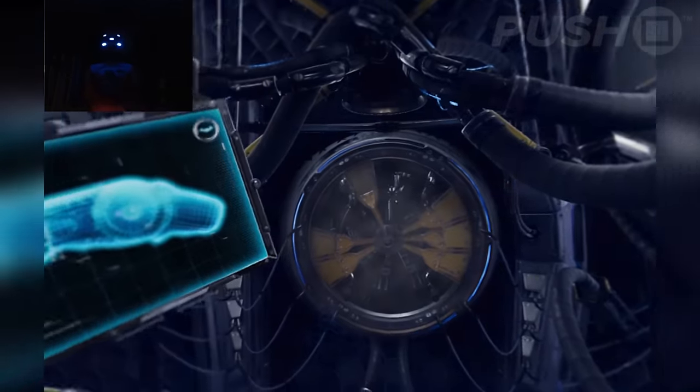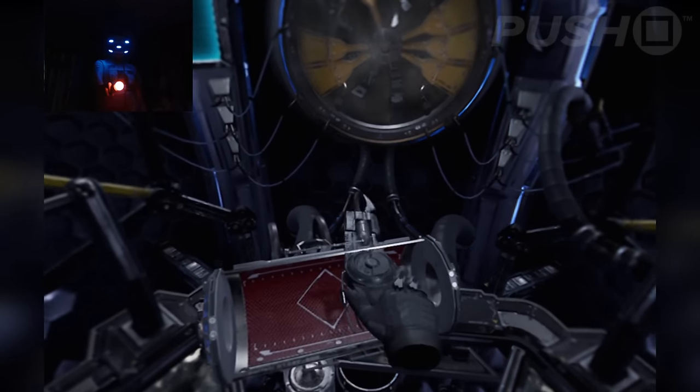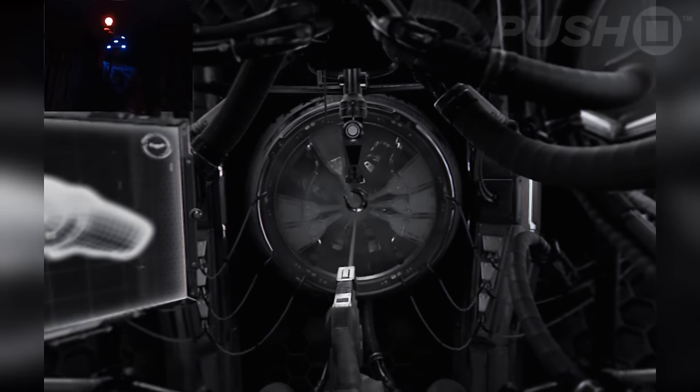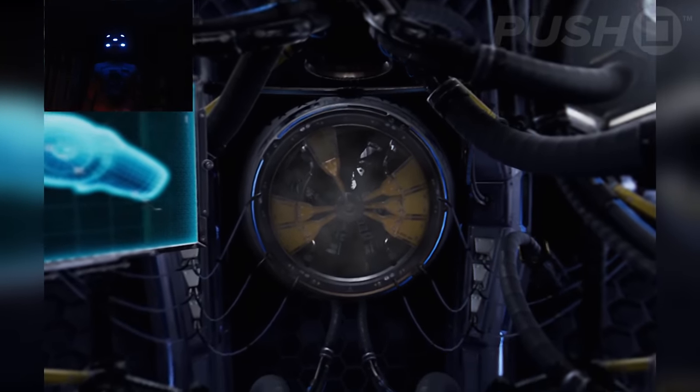Grapnel gun, ready for deployment. Newest upgrades include high tensile wire to aid the navigation of environments and retrieval of distant objects. Calibrating targeting. Please fire grapnel gun at target. Grapnel gun targeting calibrated.